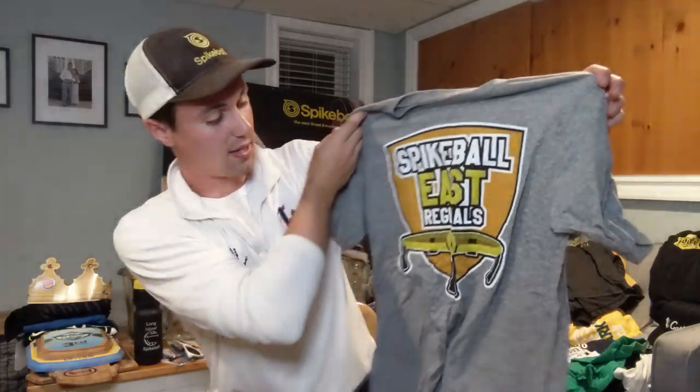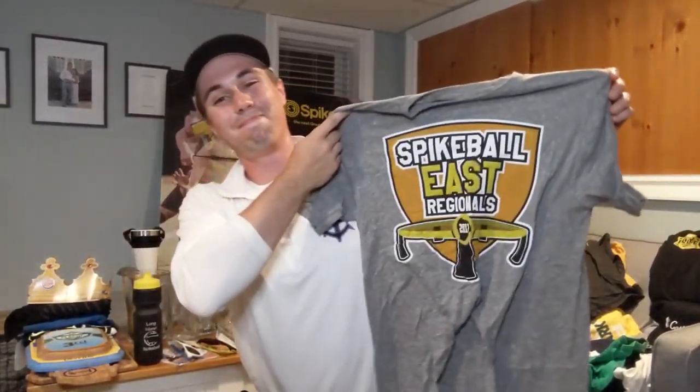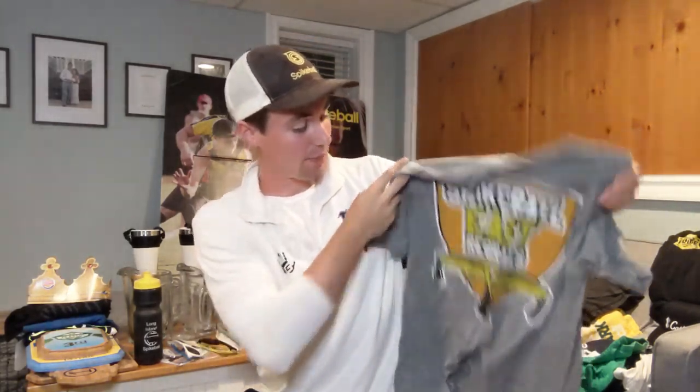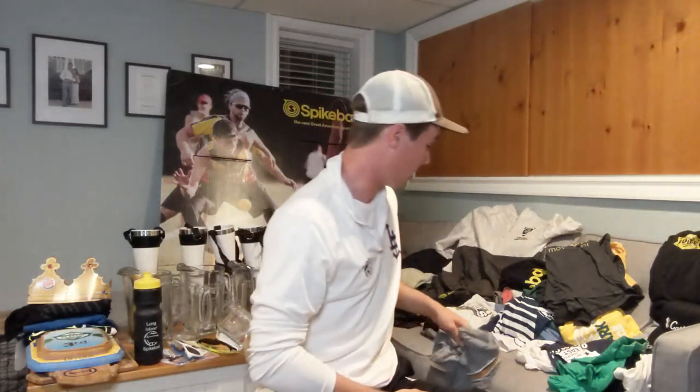Now we got some tournament ones. We had the 2015 Regionals one before — this is the 2017 Regionals, I think that was in Boston. I like the shirt but I love the 2015 one with the New York City skyline more. I don't wear this one a ton — I actually have two of them. Maybe that's one I'll raffle off; put it in the comments if you're interested in a 2017 Regionals t-shirt.